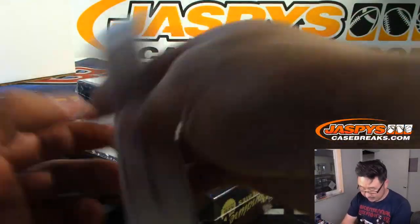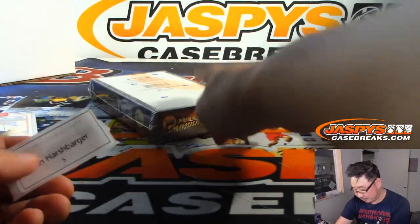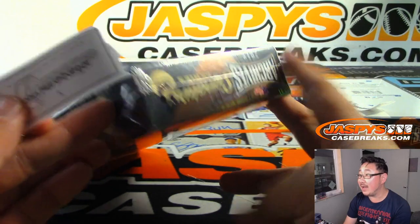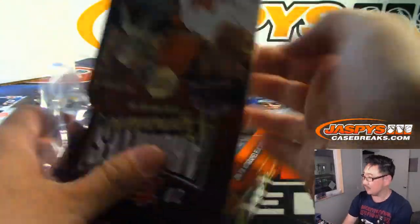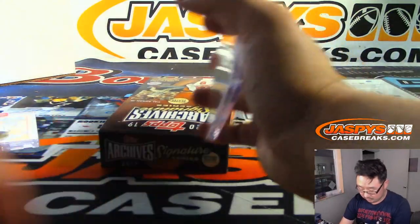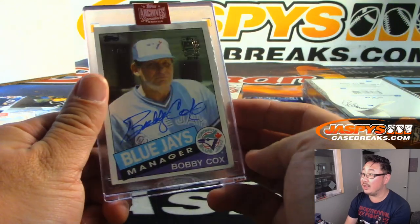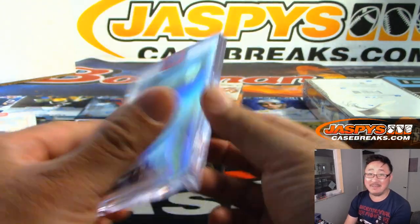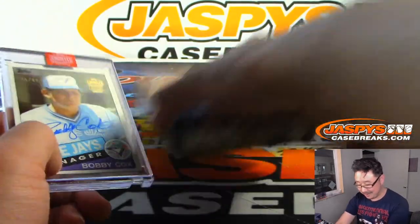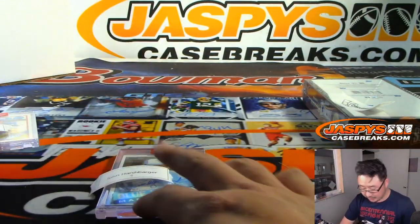Box two is for Ryan. Box five right here is for John. And you're going to get a Blue Jay — Bobby Cox. Remember when he was a Blue Jay manager? I don't. 55 out of 97. I associate him with the Braves so much, but a cool Bobby Cox autograph as a Blue Jay — not something you see too often. There you go, John.